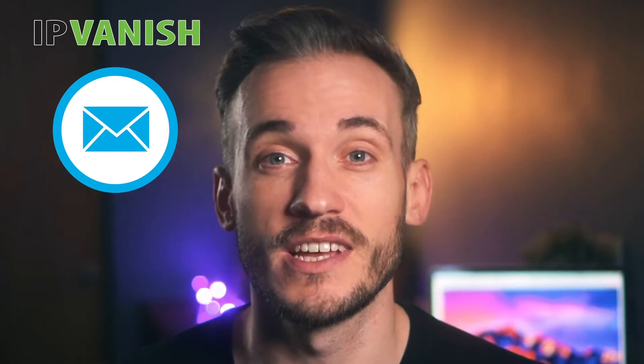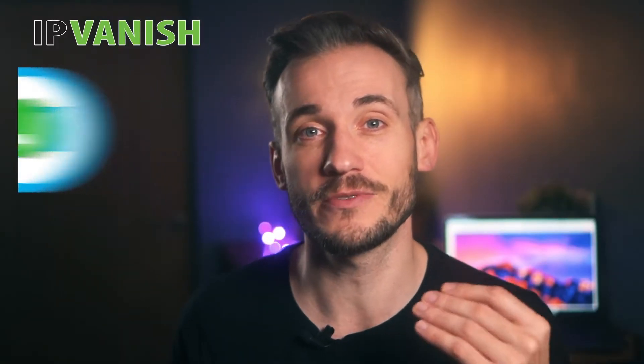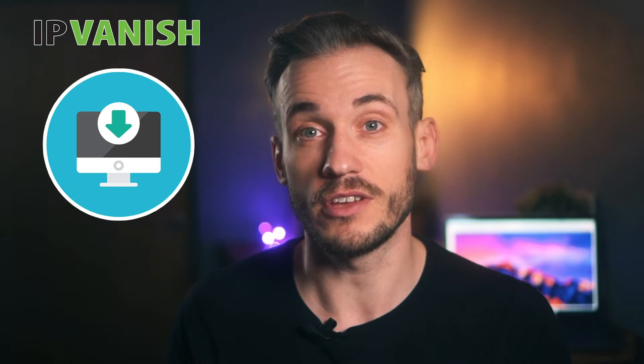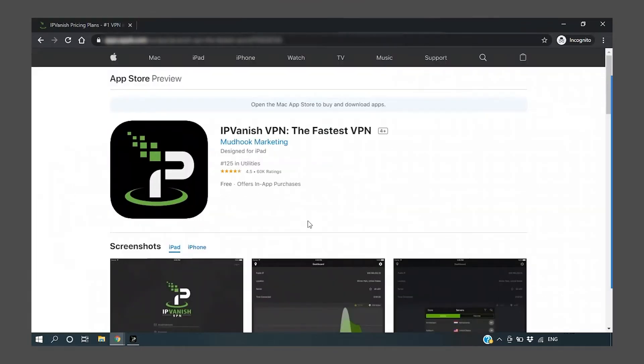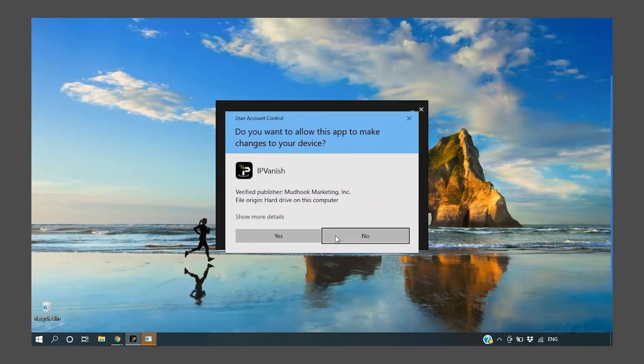At that point, you'll get a verification email to the address you've used during sign up. Once you confirm your email address, you'll be led to your receipt with a download link for your device. It automatically offers a download button for the device that you're using, but you can download the mobile apps from the Amazon App Store, Play Store or App Store as well. Click download to begin the process, and when the file is downloaded, simply click on it to run the installation program.